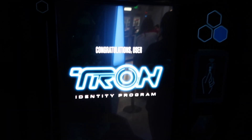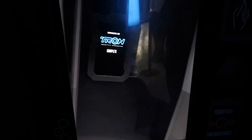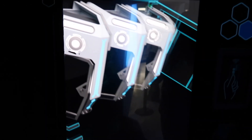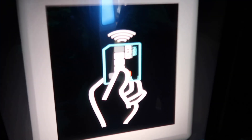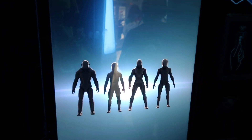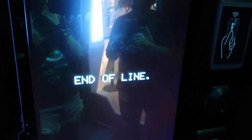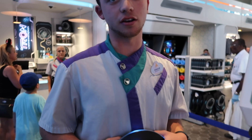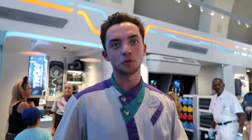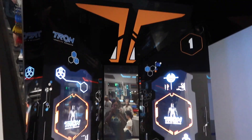Congratulations, you have now completed the Tron Identity Program. Your program will be available for retrieval at the extraction program later today. You will now begin to close. End of the line. Please exit now. How was the grid? It was scary. Yes, I made it! We made it back. It is time.